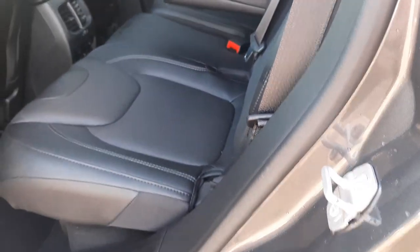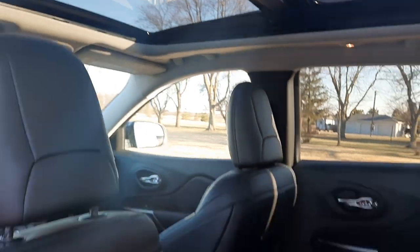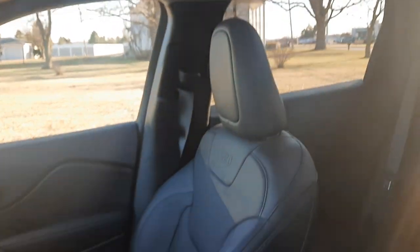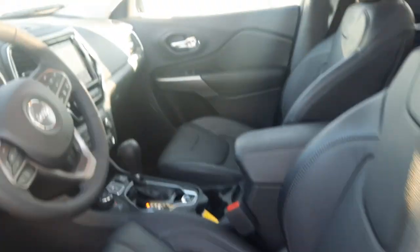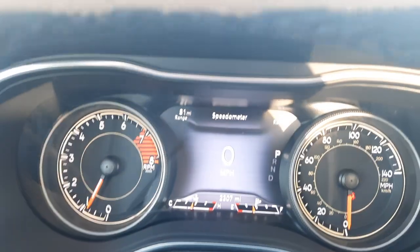Back seats are in good shape. We've got a panoramic sunroof. Front seats look good. It's got just over 2,300 miles on it.